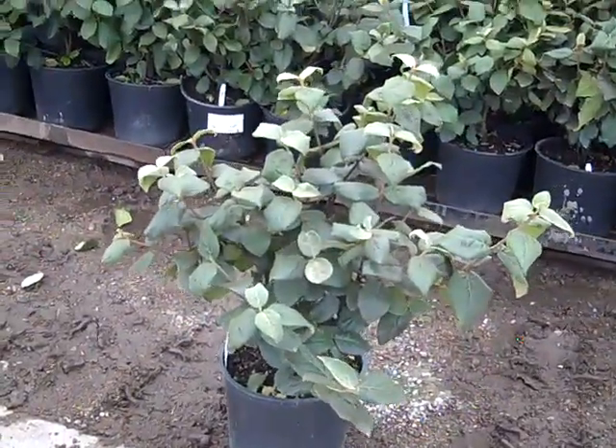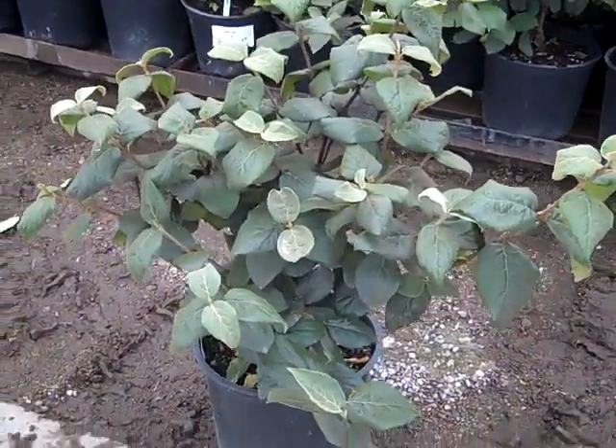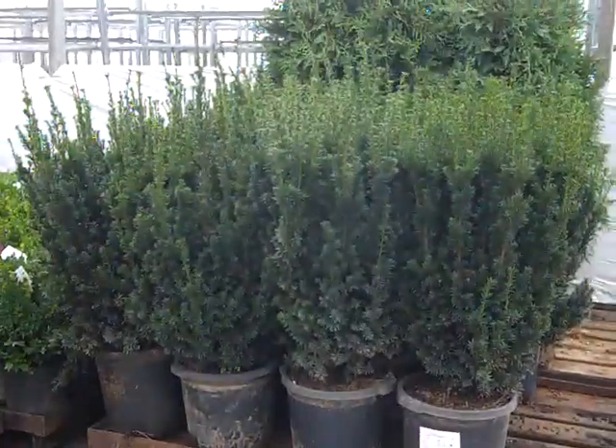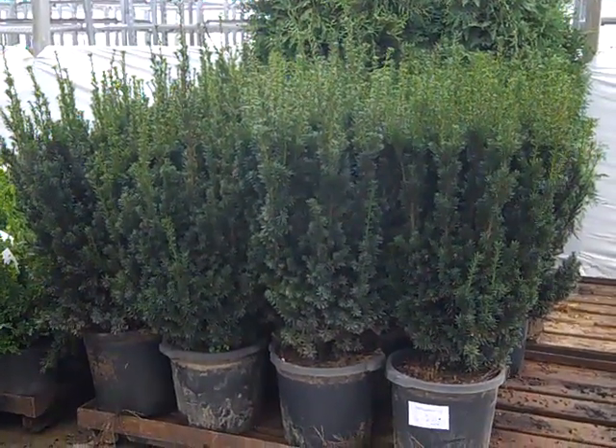We've got a really nice order here. Look at these 5-gallon Viburnum Cayugas — beautiful, full plants. Here we have some more of those beautiful 7-gallon Taxus Hickside, nice full plants all the way to the bottom.